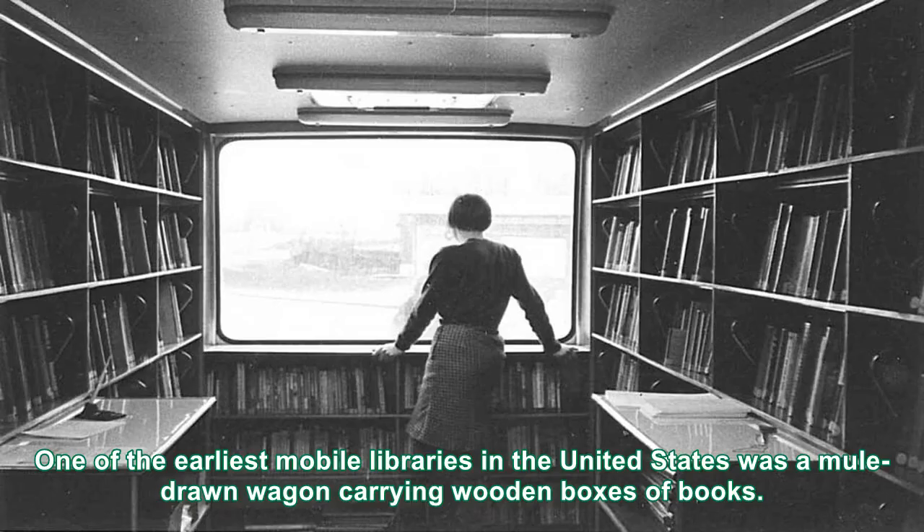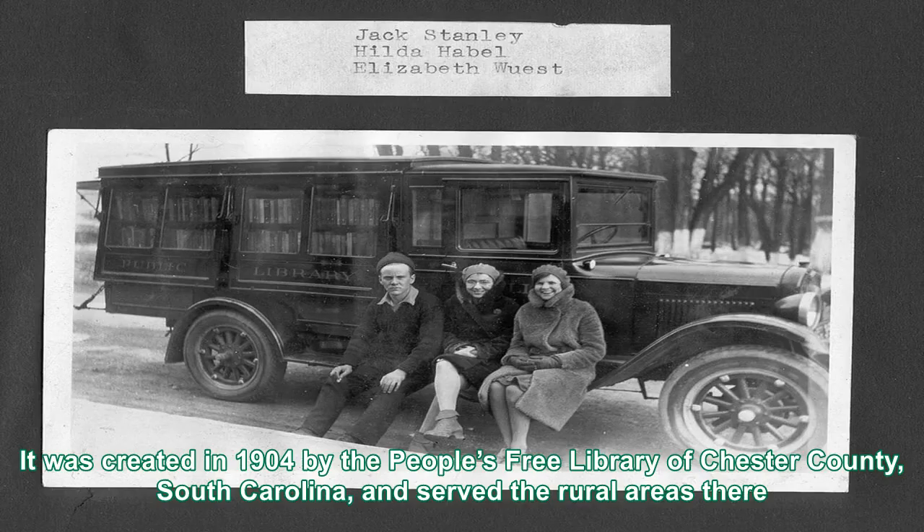One of the earliest mobile libraries in the United States was a mule-drawn wagon carrying wooden boxes of books. It was created in 1904 by the People's Free Library of Chester County, South Carolina, and served the rural areas there.